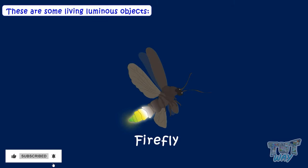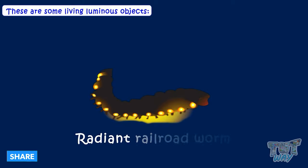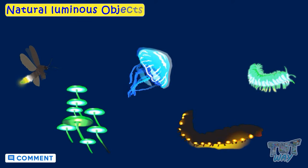Here are some examples of living luminous objects: fireflies, jellyfish, flashy fungus, radiant railroad worms, and glowing millipedes. These are natural luminous objects — they glow and emit light on their own.